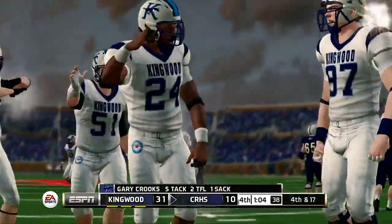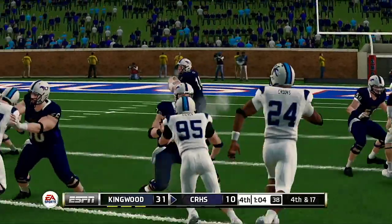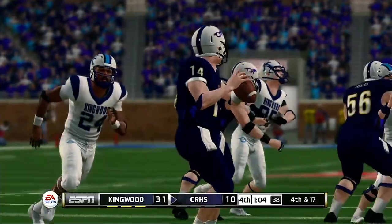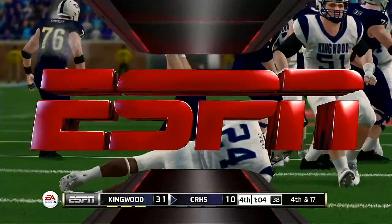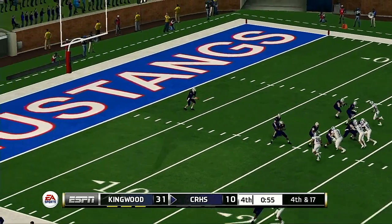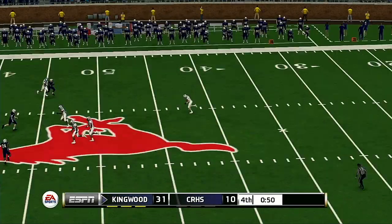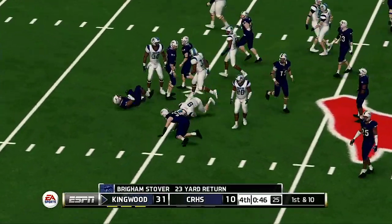That is a big hit on the quarterback — as an offensive lineman, when film study starts to come around, you're gonna kind of sink in your chair and hope they don't call you out, because you're gonna get embarrassed on Monday on that one. Fourth and long here after the sack. Stover is back deep to return the punt — he's taken down at the 36.